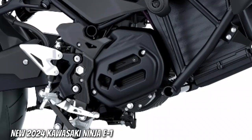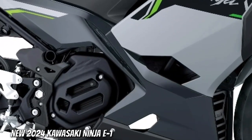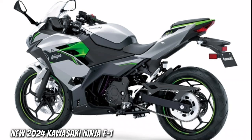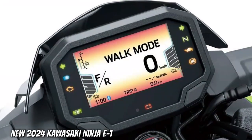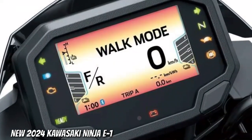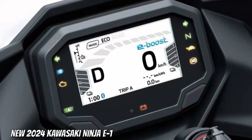Electric power. Kawasaki's first road-going EVs are powered by a compact brushless electric motor offering strong off-the-line acceleration and low-end response. Rider selectable power levels contribute to rider confidence, while unique EV features like e-boost and walk mode add to the fun experience. The rider-friendly electric motor is also clean and quiet.